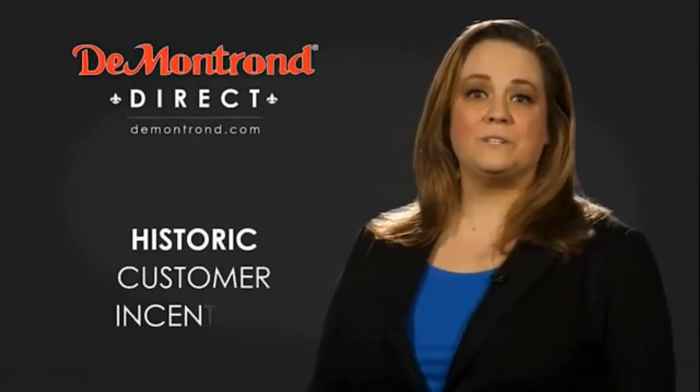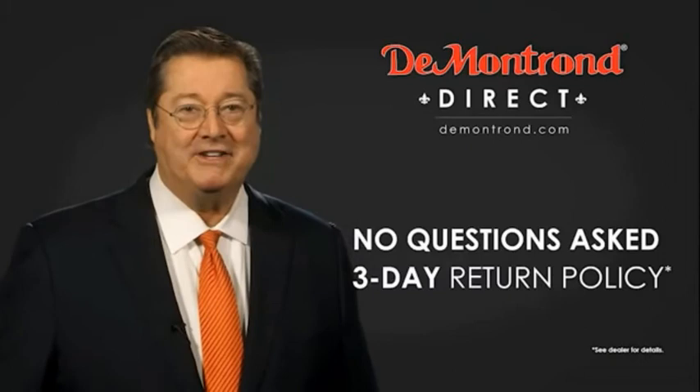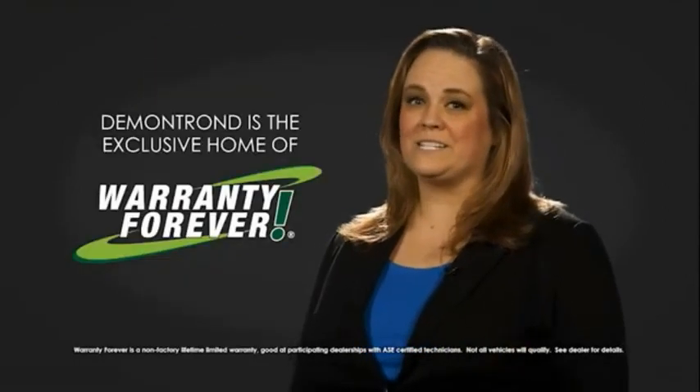Also take advantage of historic customer incentives from all of our great brands. And with DeMontrond's no questions asked three-day return policy, your complete satisfaction is guaranteed. And don't forget about DeMontrond's exclusive warranty forever. DeMontrond.com, your safe and convenient auto solution.